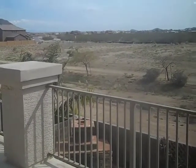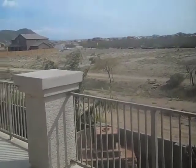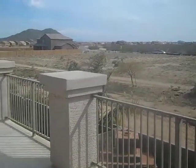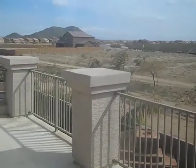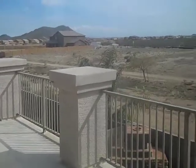Behind the home, directly behind, is a bit of a wash, so that area wouldn't be developed. However, behind that it looks like it's zoned for residential — you can see over there where those homes are, and it could very well continue on down this way at some point. So there'd be a bit of a buffer, but at some point there could very well be some homes behind there, and the view may be blocked just a bit on down the road. Looking out the master window, you can see the mountain views — they're awesome.